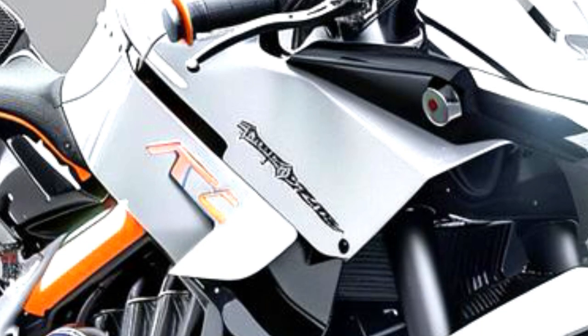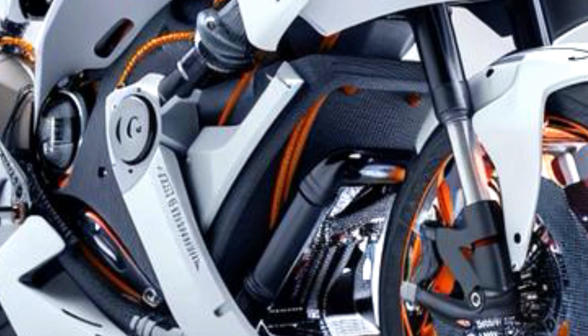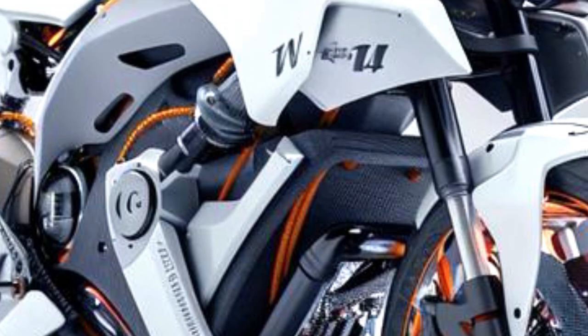The new 2025 Suzuki GSX-R1000R sports motorcycle is available in two color schemes: Candy Daring Red with Glass Black, and Metallic Matte Sword Silver. The Candy Daring Red/Glass Black color scheme features dark red rims, while the Metallic Matte Sword Silver scheme has bright blue graphics on the fairing and black rims.